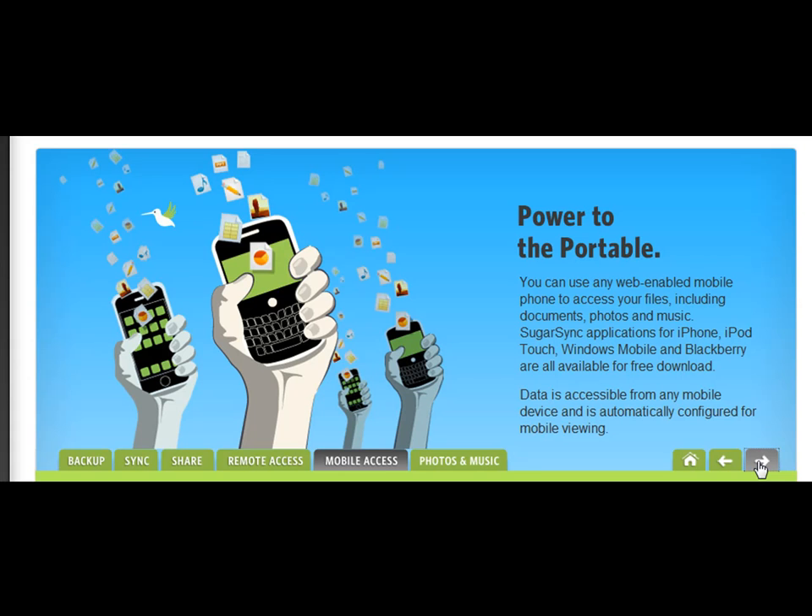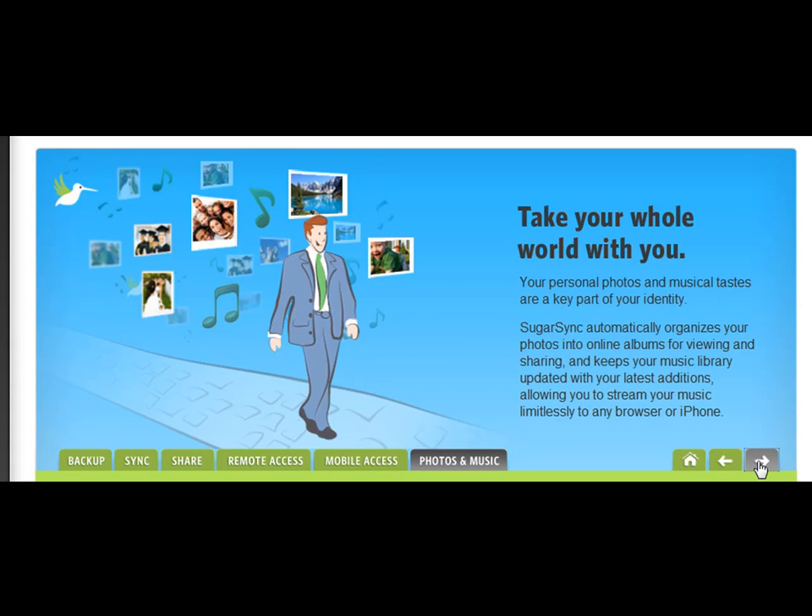Do you have an iPhone, iPod Touch, Windows Mobile, or BlackBerry device? Applications are all available for free download. You'll be able to automatically organize your photos into online albums for viewing and sharing, and keep your music library updated with your latest editions, allowing you to stream your music limitlessly to any browser or mobile device.